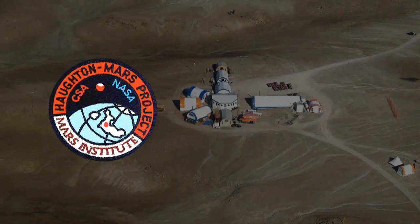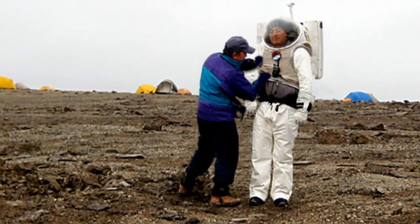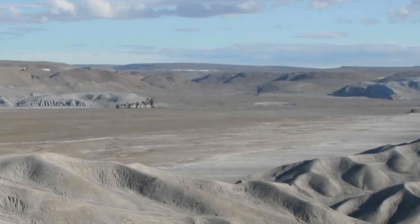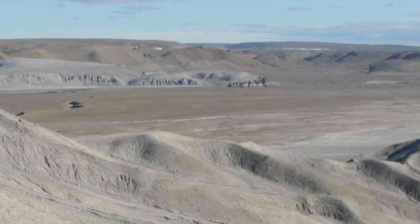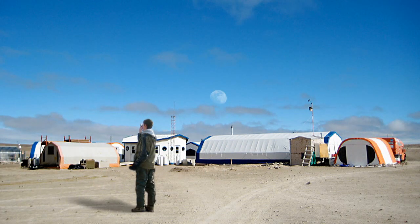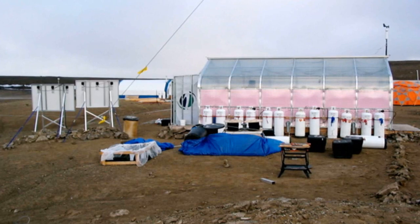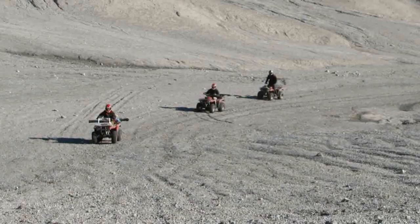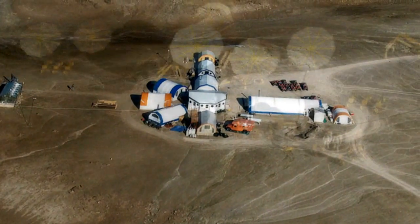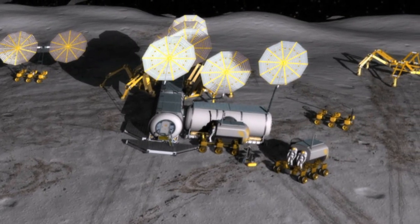The Houghton Mars Project is a field test mission held annually on Devon Island, Canada, just above the Arctic Circle. Devon Island's isolation, lack of infrastructure, vastness, and large-scale topography offers a unique opportunity for lunar exploration operations, design, development, testing, and training. Houghton is the only terrestrial impact crater set in a polar desert and is the best preserved complex crater on Earth. Its similarities to the variety of medium-to-large impact craters found on the Moon make it an ideal model for future lunar outposts.